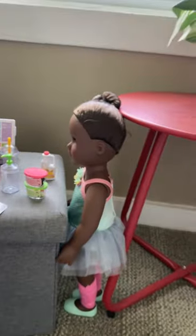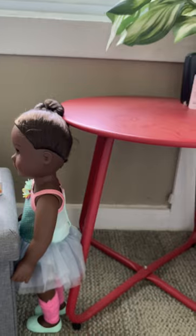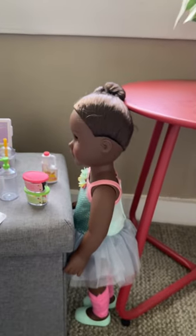Sorry guys, I can't remember her name. So that's Ava — I really want to remember her name. Maybe I'll remember it later.